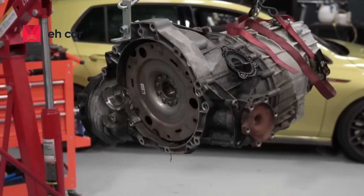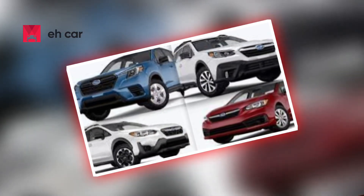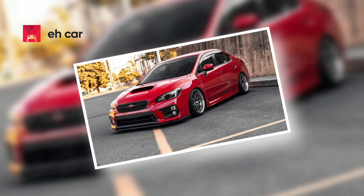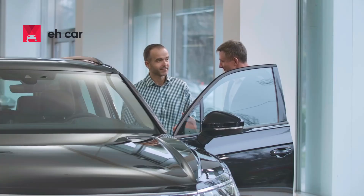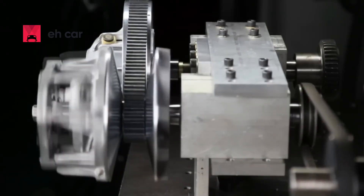In this video, we're breaking down how Subaru's CVT works, which models and years are most affected, the most common failure symptoms, how much it costs to fix, and whether Subaru has finally solved these issues in their newer vehicles. Stick around — this could save you thousands of dollars and a ton of frustration.